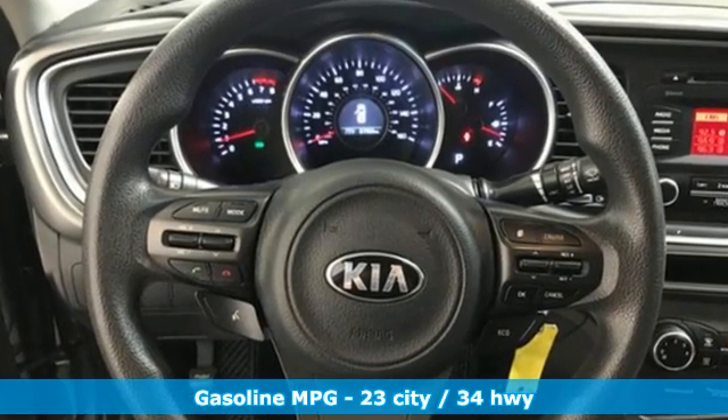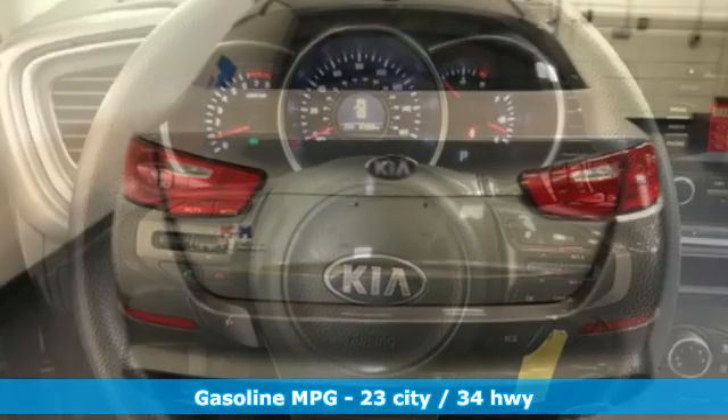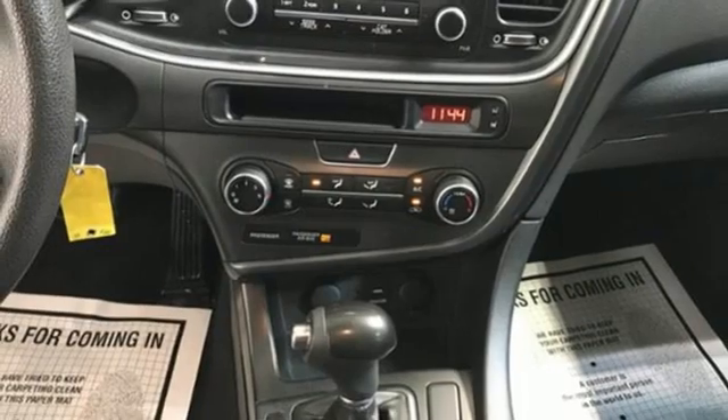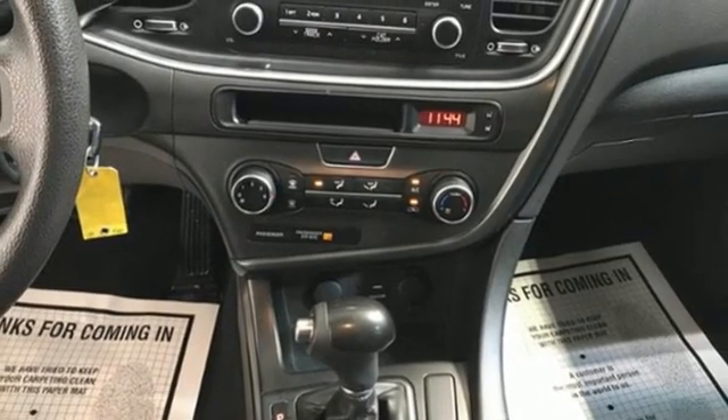It comes with great features you'll love: streaming audio, a refrigerated box located in the glove box, air conditioning, and wireless phone connectivity.